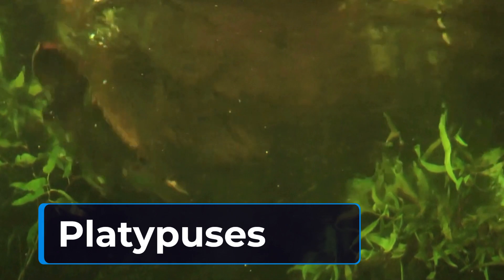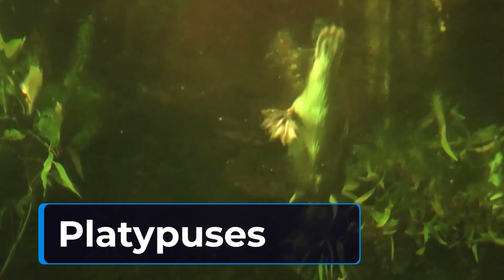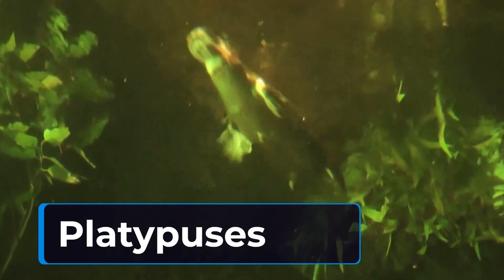Lastly, let's talk about the platypus. This strange creature lays eggs like a reptile, but it has fur and produces milk like a mammal. It also has a duck-like bill that it uses to detect prey in murky waters. The platypus is truly a unique animal that defies classification.